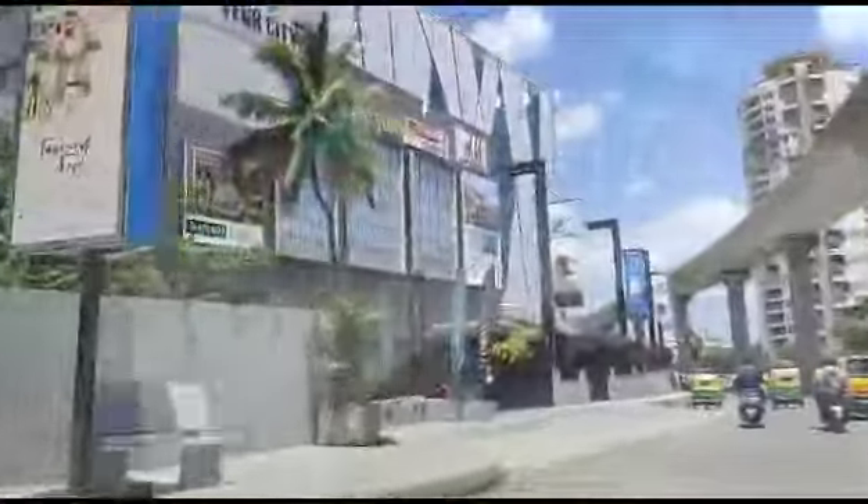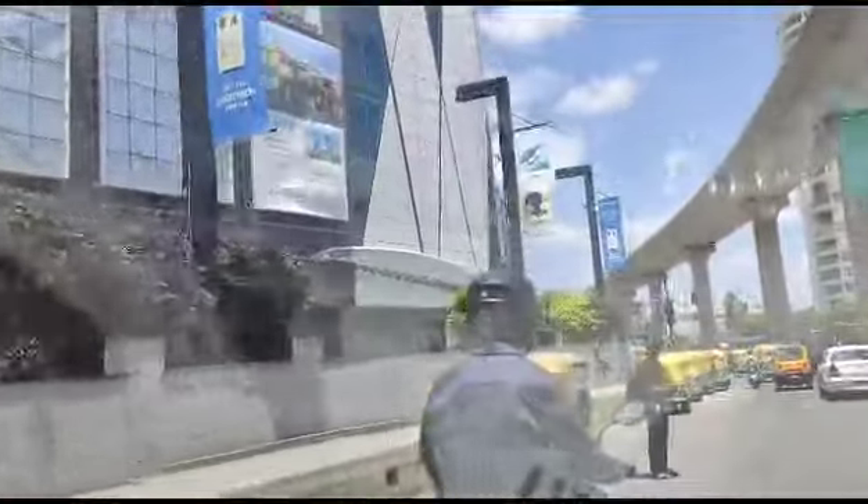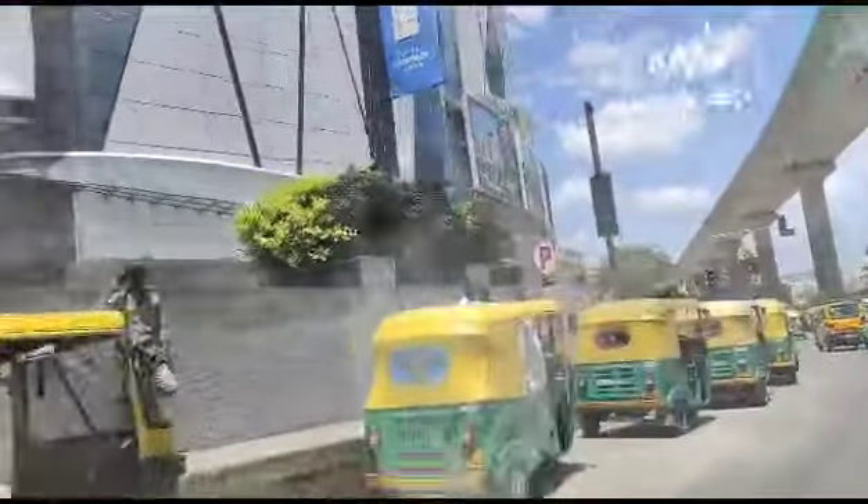This is Green Park. And this is the proposed property — Vega City Mall. In this one, we are taking the lower ground floor, approximately around 8000 to 9000 square feet.